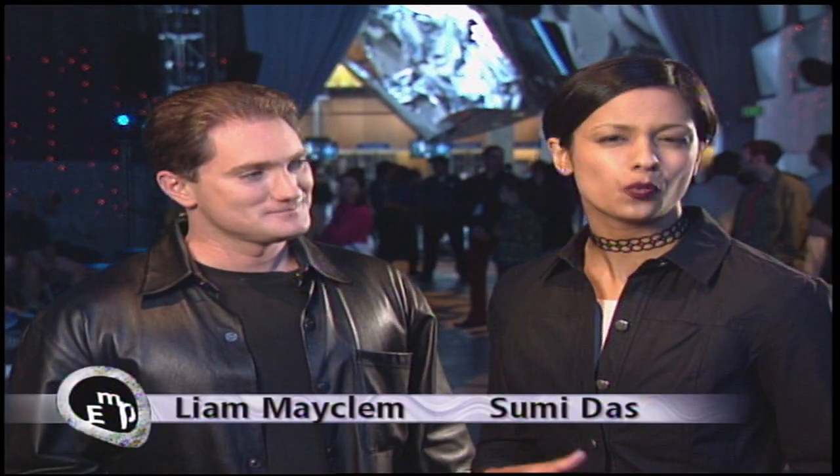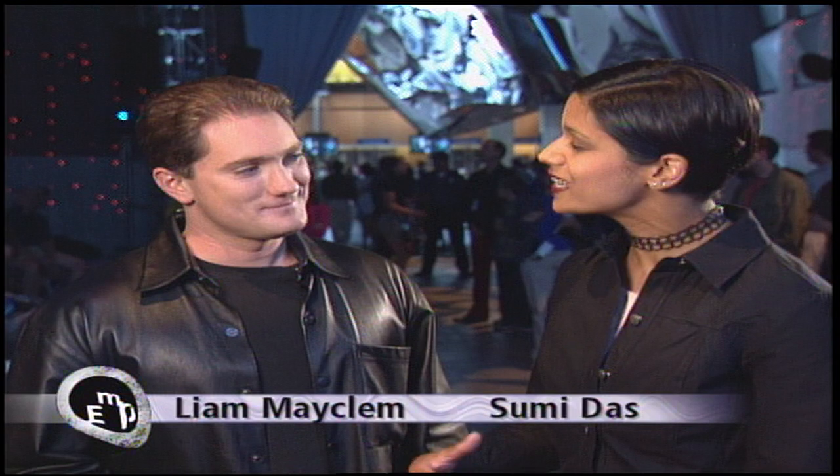Welcome back. One of the great things as you wander around EMP is that the exhibits kind of tumble out together, one spilling over into the next. It's been designed to help people make connections from one concept to another. In some cases it can be subtle, but in the case of our next piece, it's overwhelming.